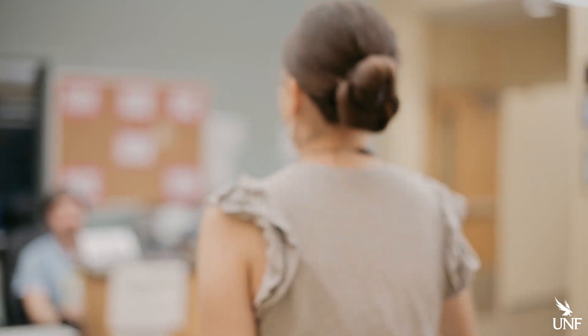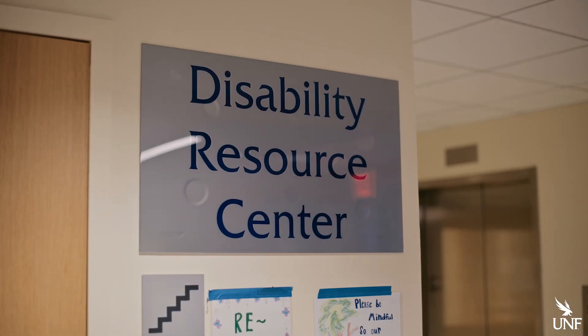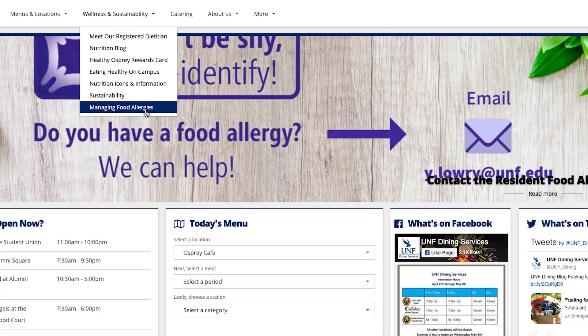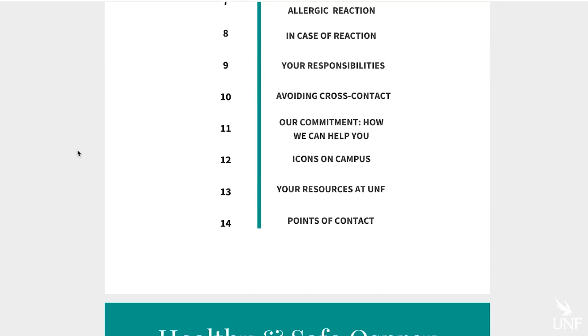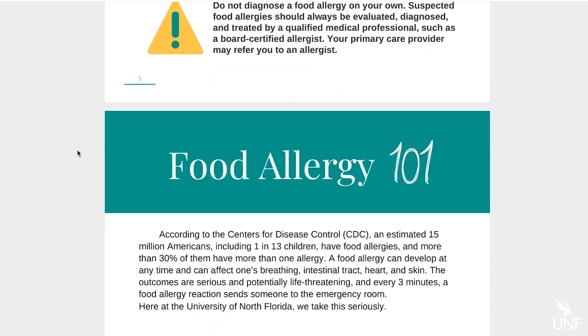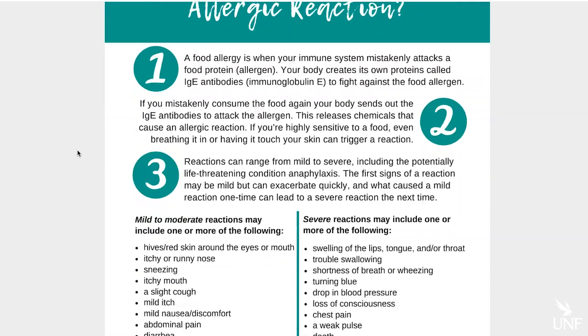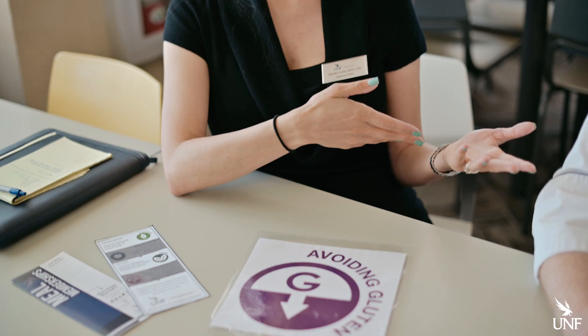First things first, it's important that you register your food allergy with the Disability Resource Center, and you can download our food allergy guide, which can be found online. It's best to self-identify, letting the University and UNF Dining know about any allergies or intolerances that you might have, to ensure you have a very safe and healthy dining experience here at the University of North Florida. Stay healthy, Ospreys!